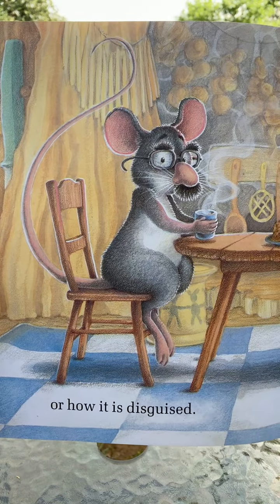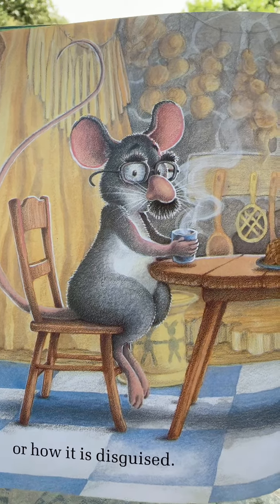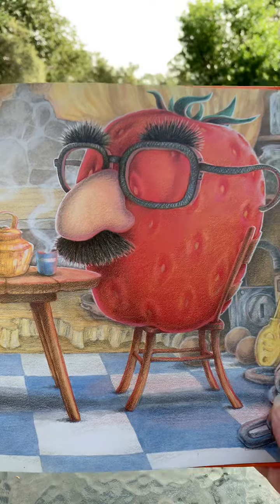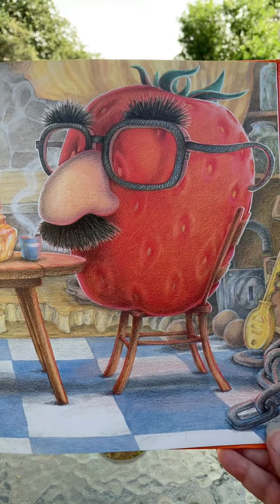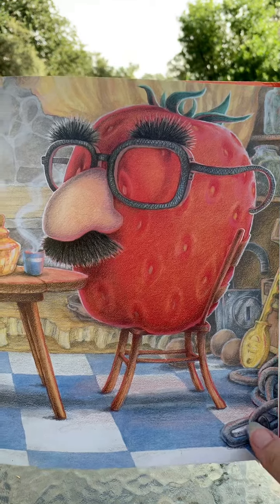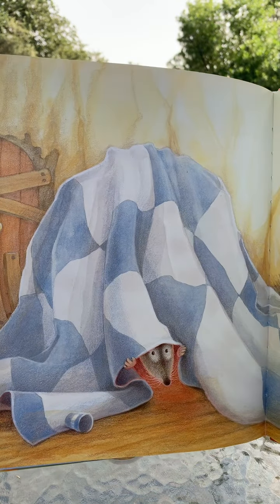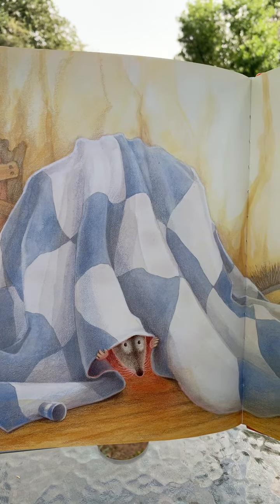Or how it is disguised. How funny, look at that. The mouse is wearing a disguise, and so's the strawberry. He's trying to make it look like it's not a strawberry. Now it looks like it's under a big blanket.